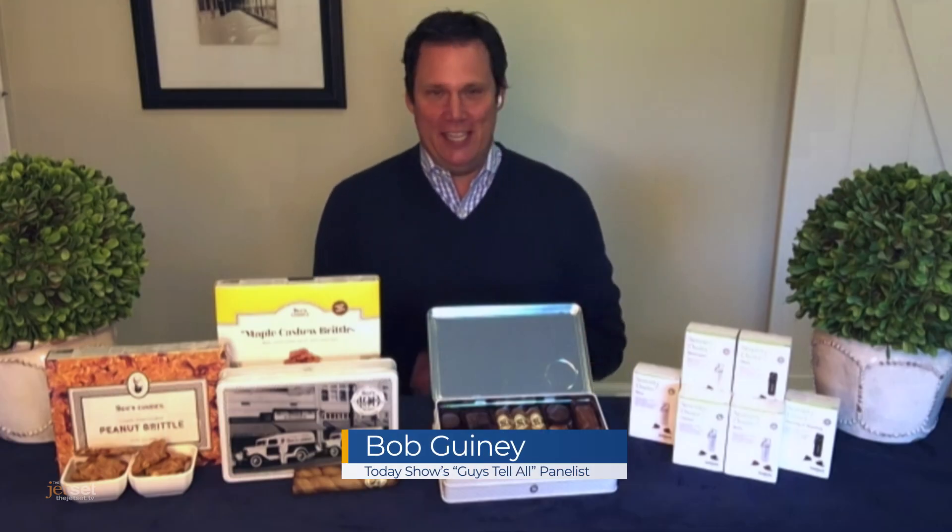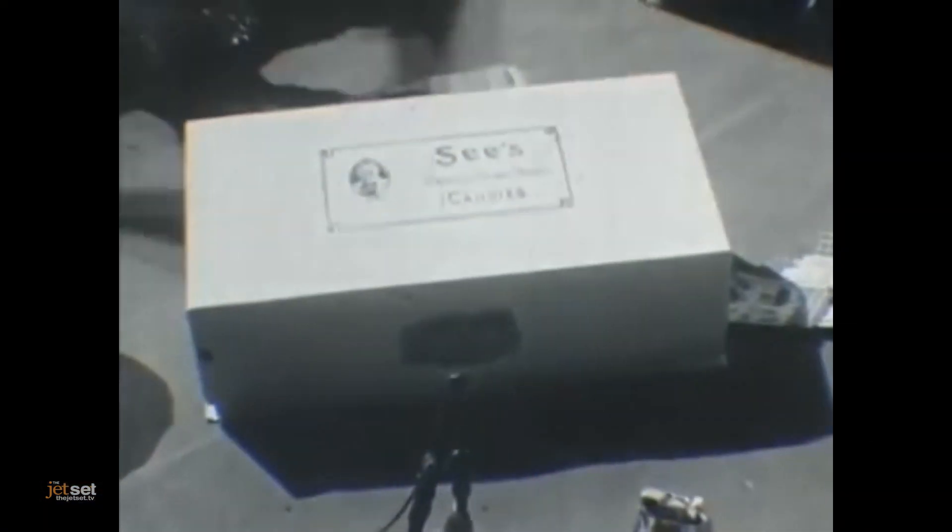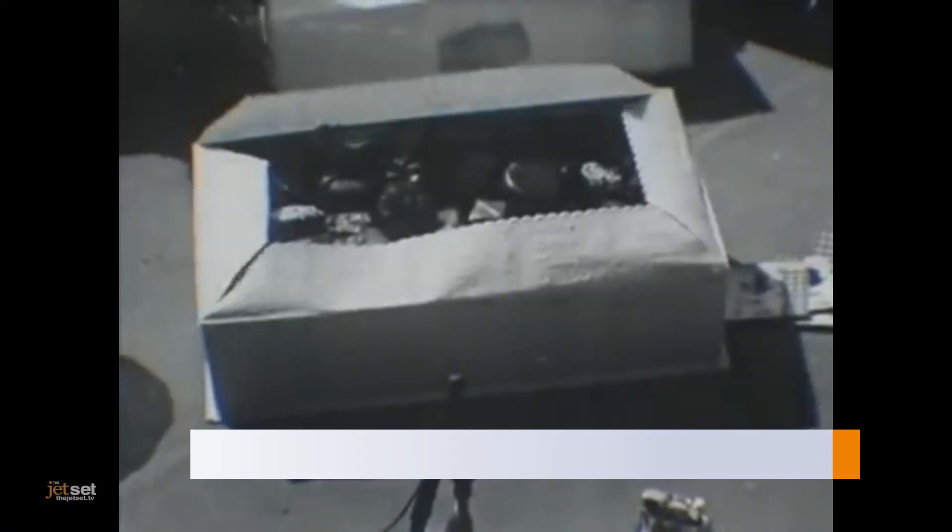Hi Bob! Hey guys! Now, for Father's Day this year, get Dad the sweetest gifts from See's Candies. This year, the candy company is celebrating 100 years of sweetness.